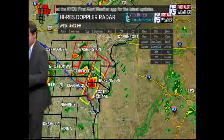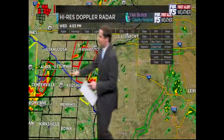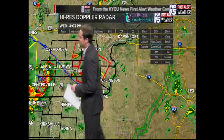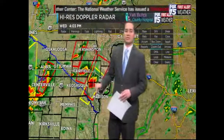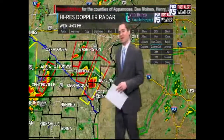This tornado warning coverage is for northern Appanoose County and the eastern half of Monroe County. All these red boxes are tornado warnings indicating a cell might be producing a tornado. We've got four of them in the area right now.